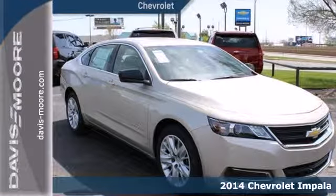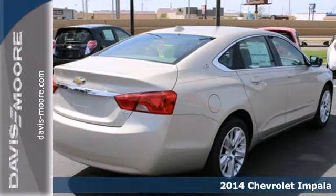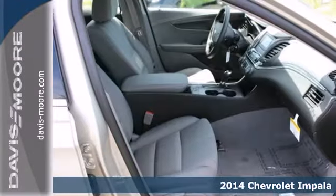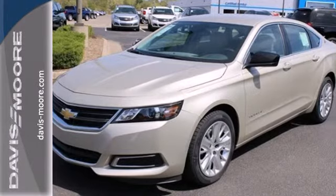Here's a 2014 Chevrolet Impala. Your sedan doesn't have to have family written all over it. This Impala gives you a sporty feel with plenty of great features, including air conditioning and power locks and windows.